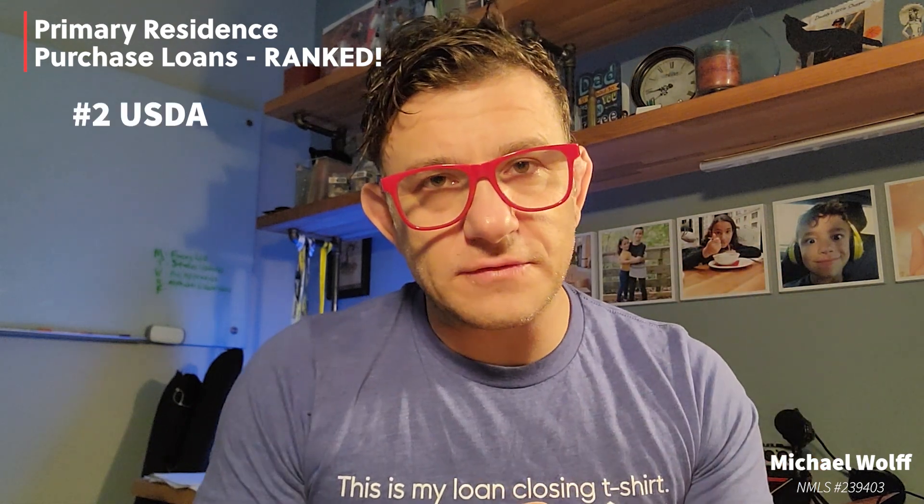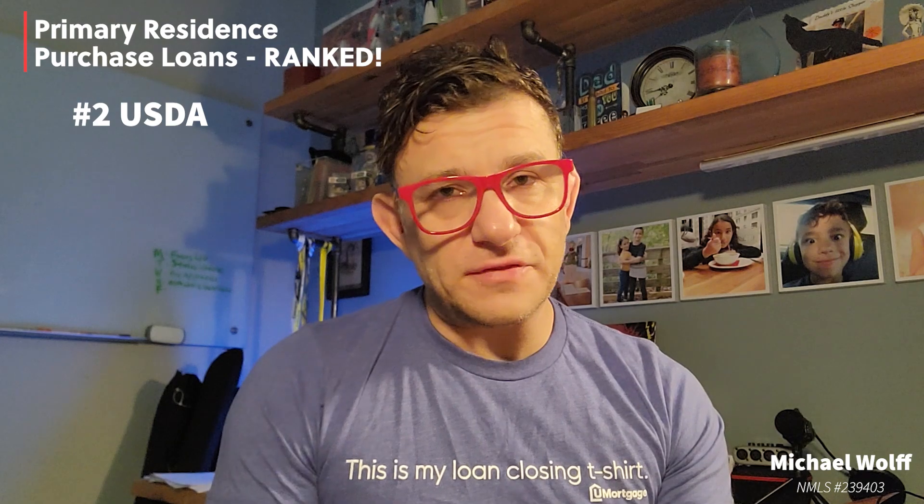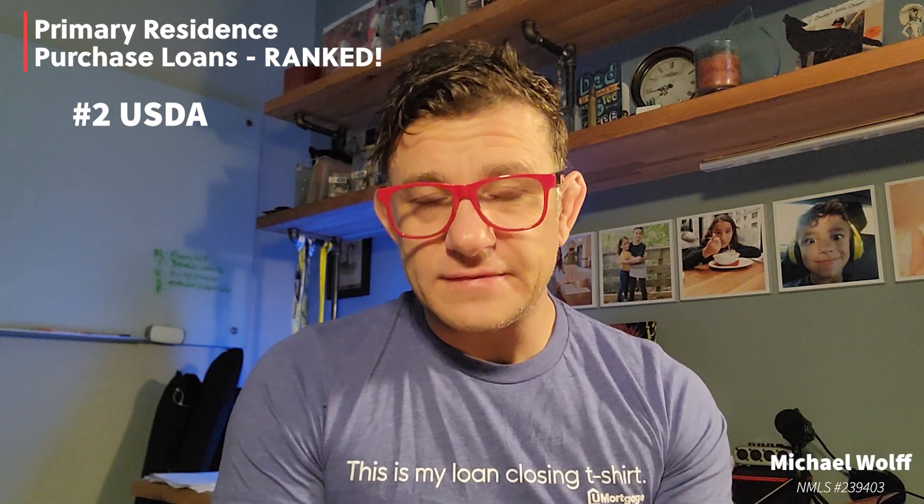Number two: USDA loans. These are very similar to VA loans in that the rates are really low and there are no down payment requirements. These do have monthly mortgage insurance, but they are the lowest monthly mortgage insurance out of all the loan products. There is a guarantee fee added to the loan amount that's very similar to the VA funding fee, but it is significantly less expensive.